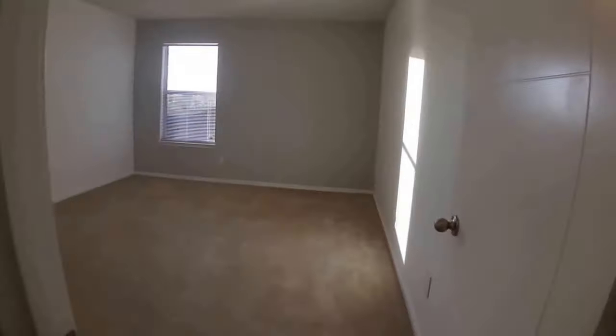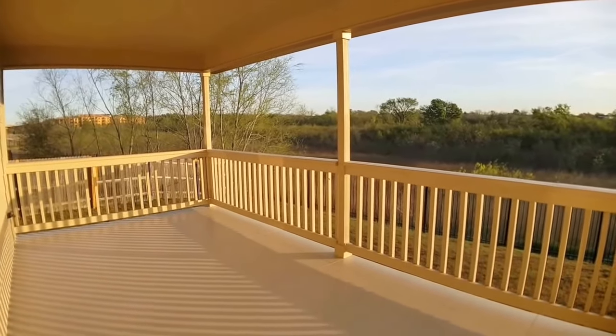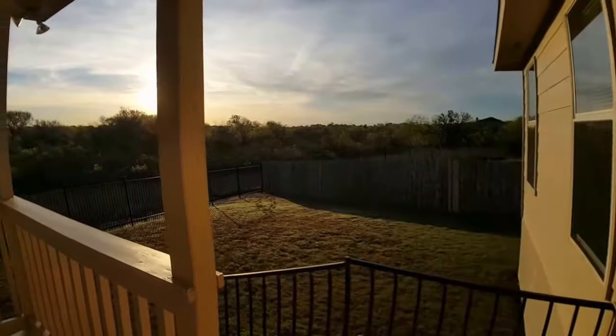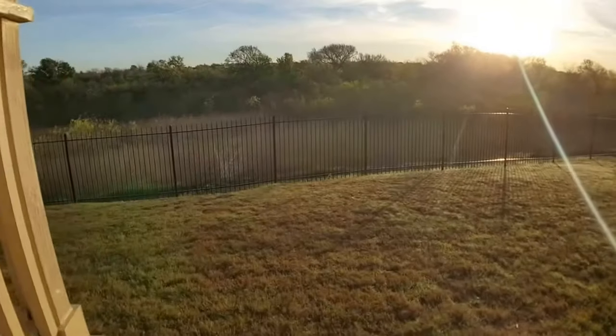The final thing I want to show you is the back patio — it's really nice. Stepping out here, as you can see, there are no neighbors behind. It's a really large backyard, and here's a view from a different angle.